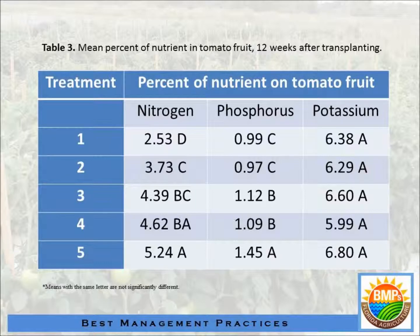For phosphorus in the fruit, treatments one and two have no difference, treatments three and four have no difference, and treatment five is different from all of them.